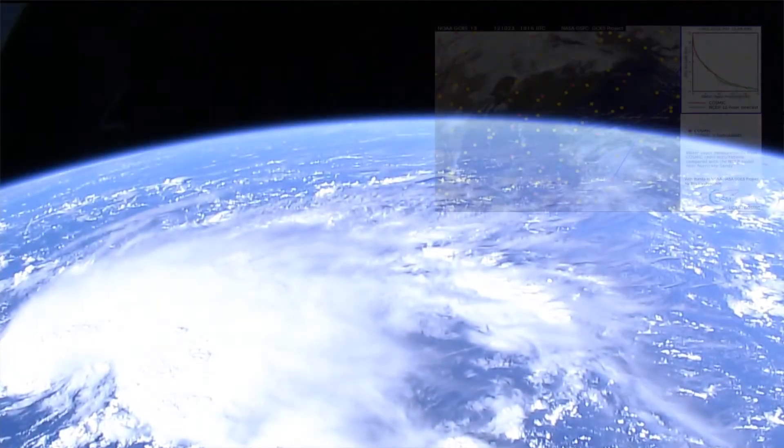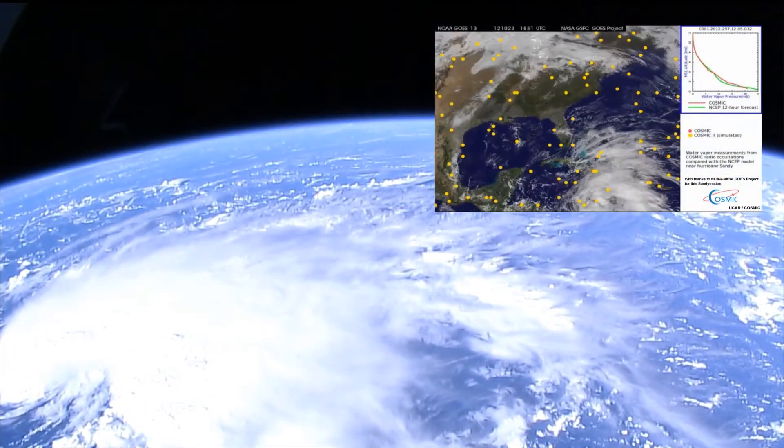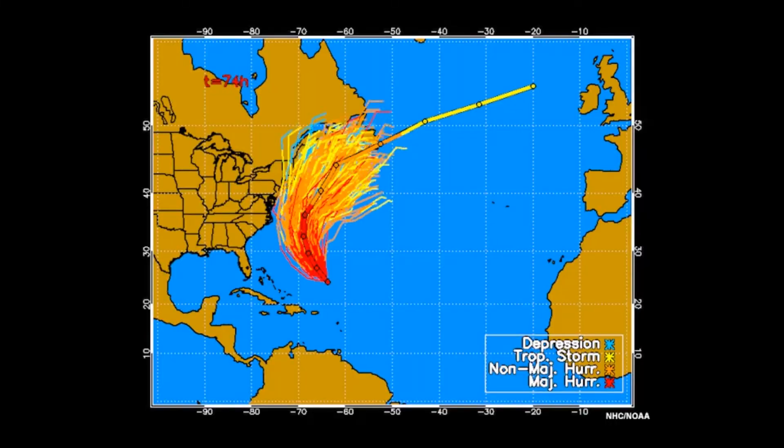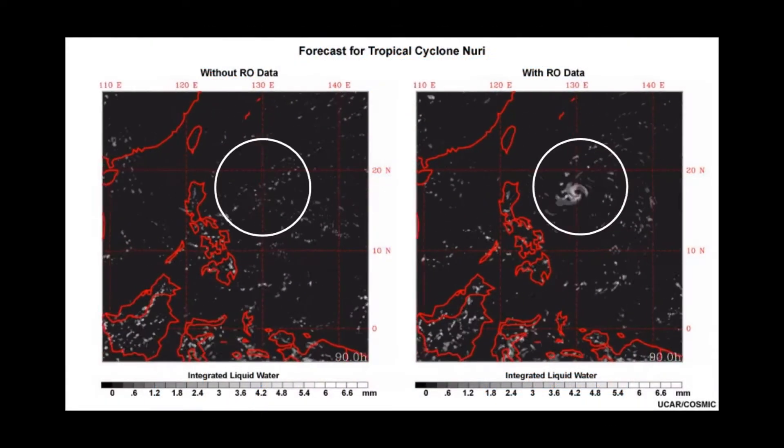The sounding density over the tropics will be about 10 times higher, so we actually expect there to be a huge improvement in hurricane prediction — both the track prediction, where it goes, and the intensity of the storm.